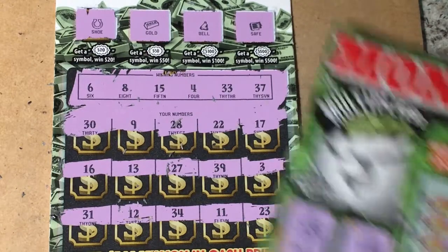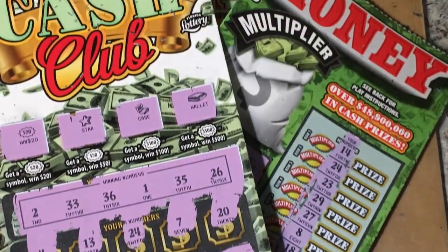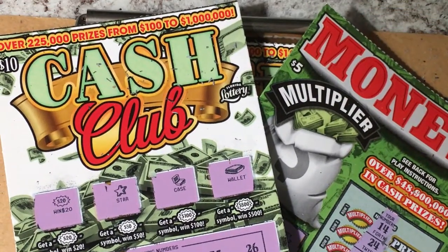So two losers, one winner — we got $20 back and we spent $25. We're more than half back, and that's a plus in the Florida Lottery. Hope you're having a great day. Go out and find a winning ticket. I'll see you next time. Bye-bye.